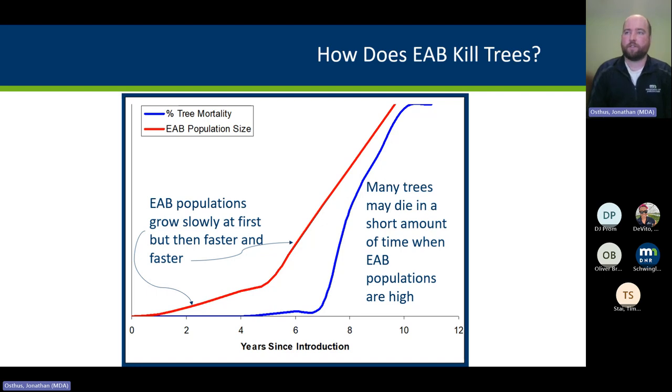The earlier you find it and begin management and sanitation, the earlier in the infestation you can impact the rate at which the population grows. Really, early detection is key with this insect.